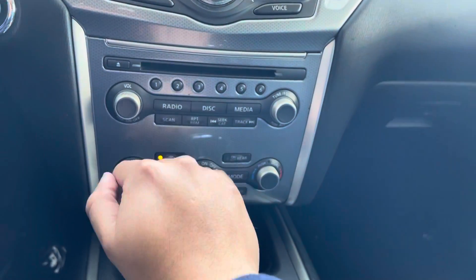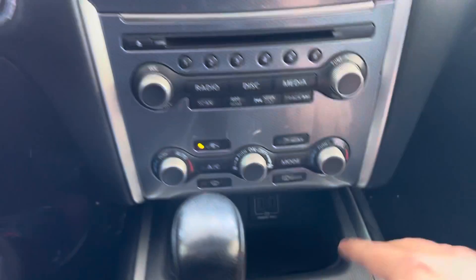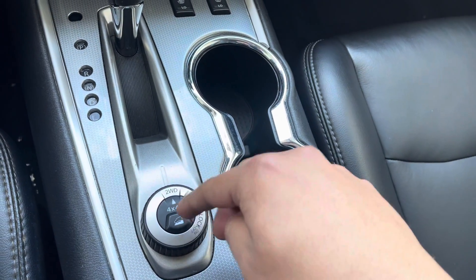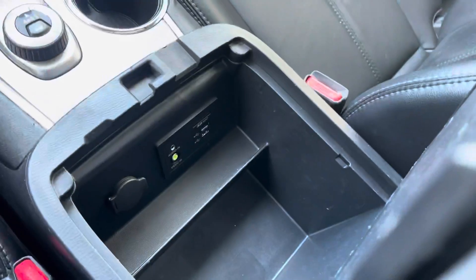We have radio media, Bluetooth compatible, AC system, defrost front end, rear two USB ports, power outlet, heated seats for both front passengers, and center cup holders. There's also a four-by-four mode for going down hills and all that terrain functions. Upper and lower storage with two USB ports and an SD card slot.